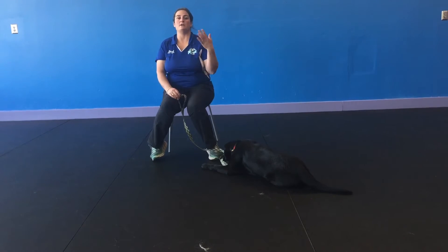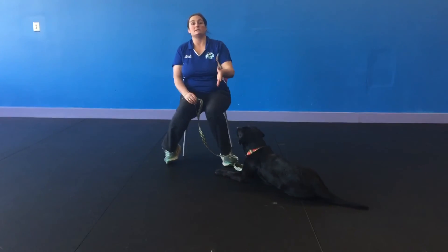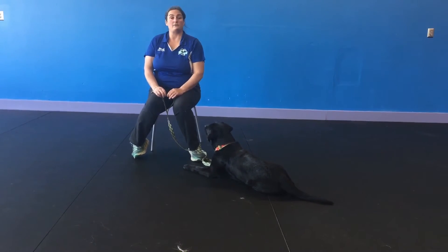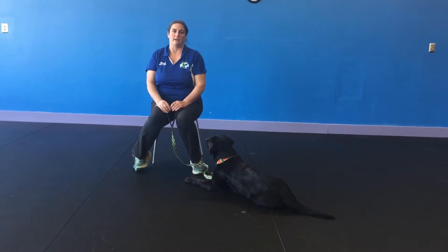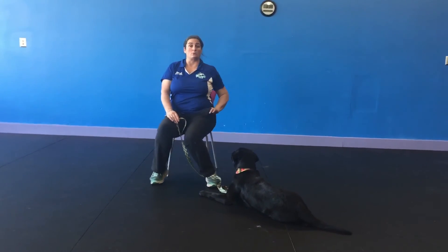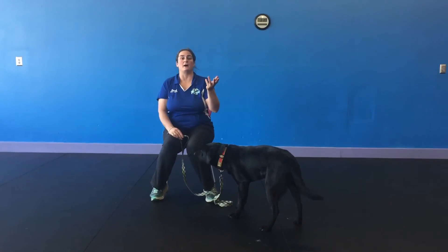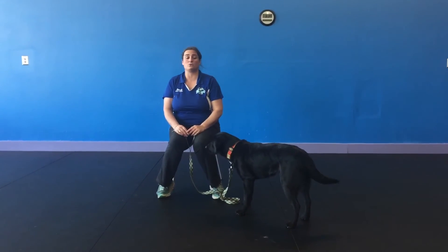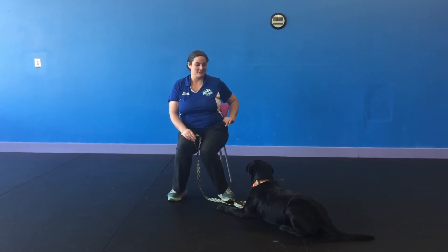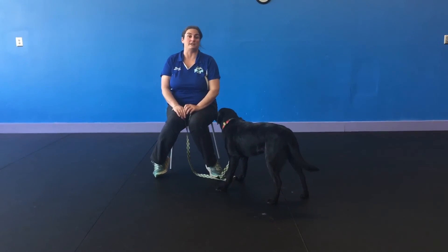Now let's say a major distraction comes in, like a dog walks by. Your dog is obviously going to get up and either whine, bark, or just be excited to see that dog. So we're going to have to start this exercise all over again. Just remember you don't want to go back to asking for something more when your dog was distracted. Mila's doing a great job here. It is common at first for the dog to pop up, and that's okay, but we do want to make sure we then wait for her to go back to that down. She says she understands this game, so now I'm going to wait once again for her to lay down and stay laying down for about 15 to 20 seconds.